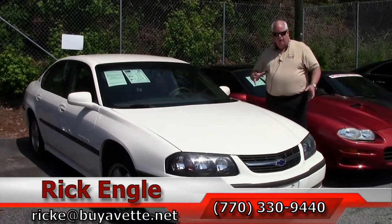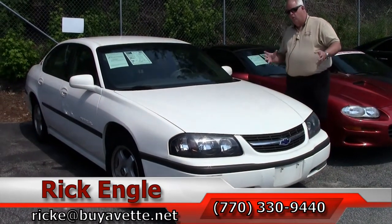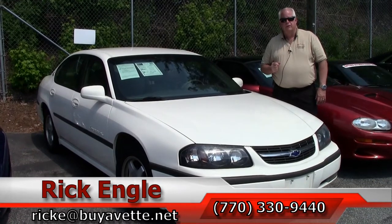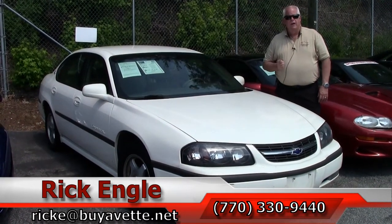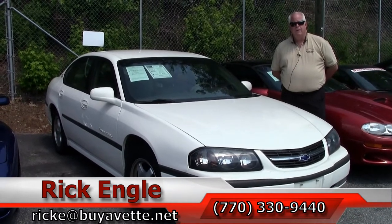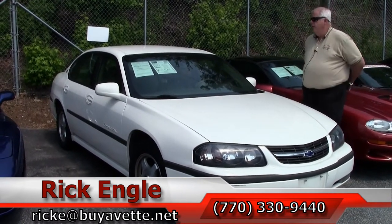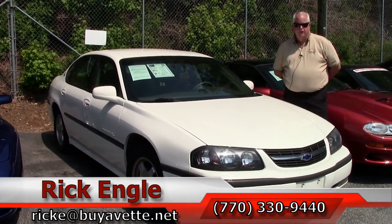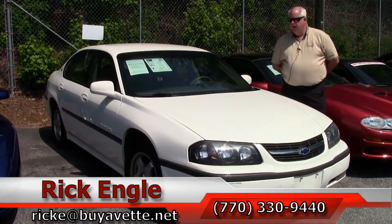If you'd like to see this car, or any of our other non-Corvette and Corvette cars, trucks and SUVs, feel free to give me a call at 770-330-9440. Or you can email me at ricke.buyavet.net. Thank you very much for letting me show you this 2002 white Impala Chevrolet LS.